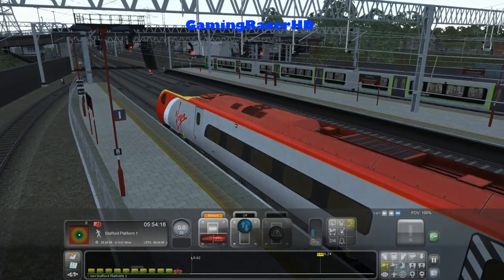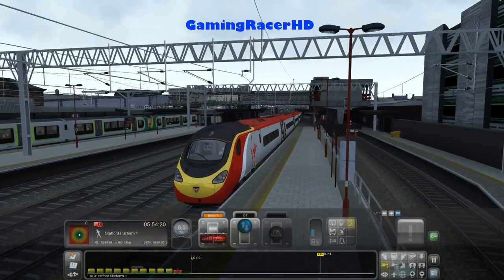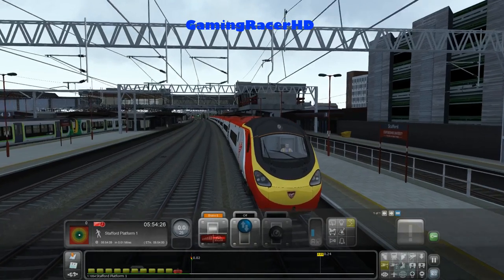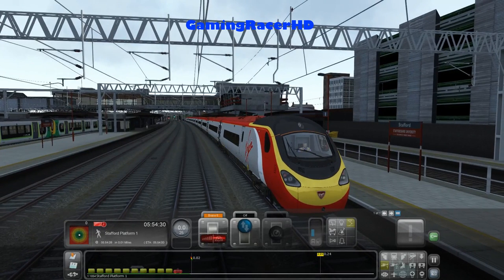Davos Games have made an updated version of the Class 390 which looks pretty much the same, but they've included the Virgin Trains livery — they have the rights to do that now. We can also hear audible alarms from the exterior view as well, which is nice. There are obviously lights for the train too.